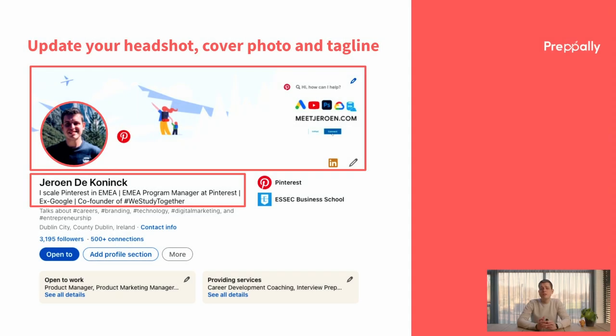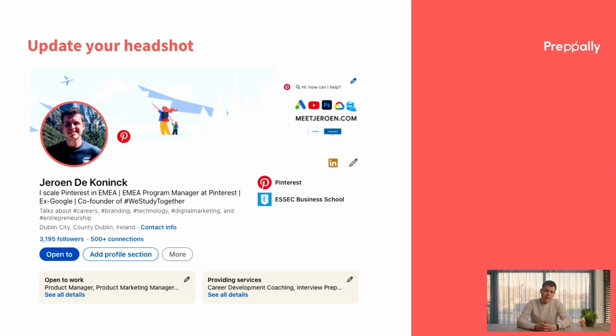The three most visual things on your profile are your cover photo, your headshot, and your tagline. First of all, your profile picture or headshot is the easiest — understand that people want to connect with other people, and your photo should show exactly who you are as a person. Make sure to have a clear headshot so people know who they're interacting with.